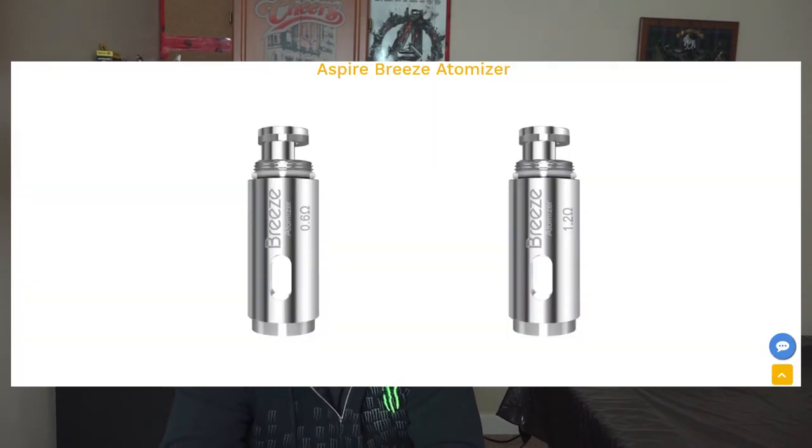The eGo AIO Eco fires at a set 6.8 watts. For the Aspire Breeze, I couldn't find the exact wattage output, so a small caveat here: it mentions a 4.2-volt battery, but I don't know if it's outputting the full 4.2 volts or if it's regulated down to something like 3.7 or 3.6 volts.